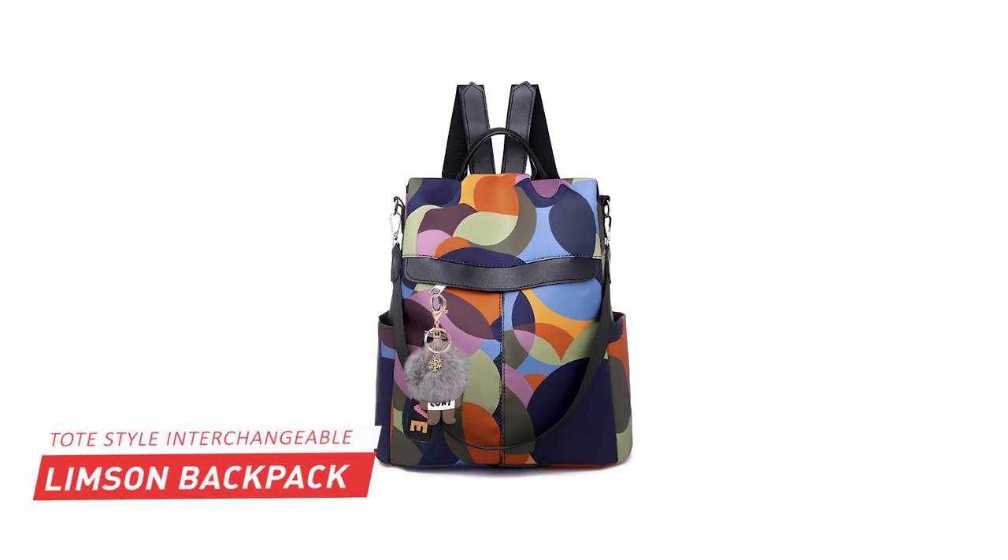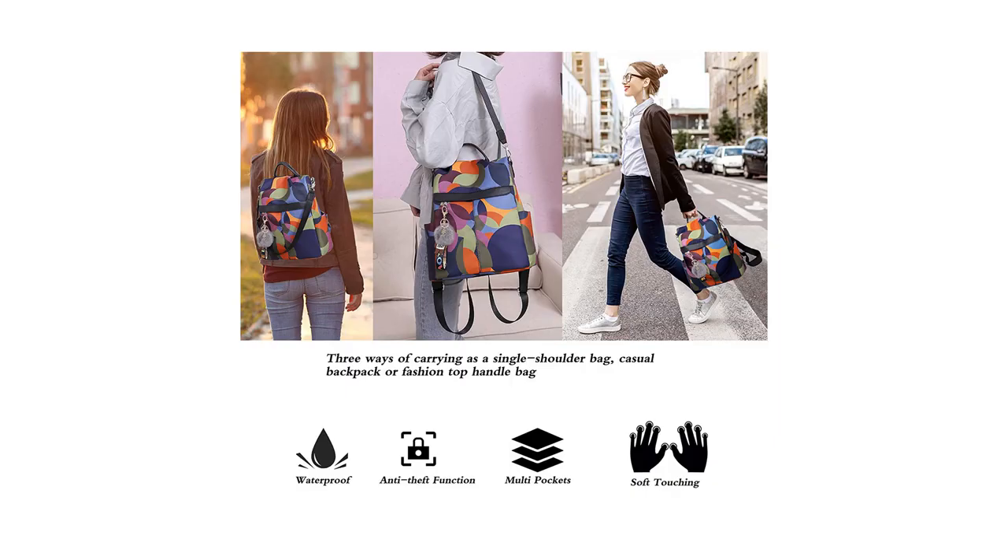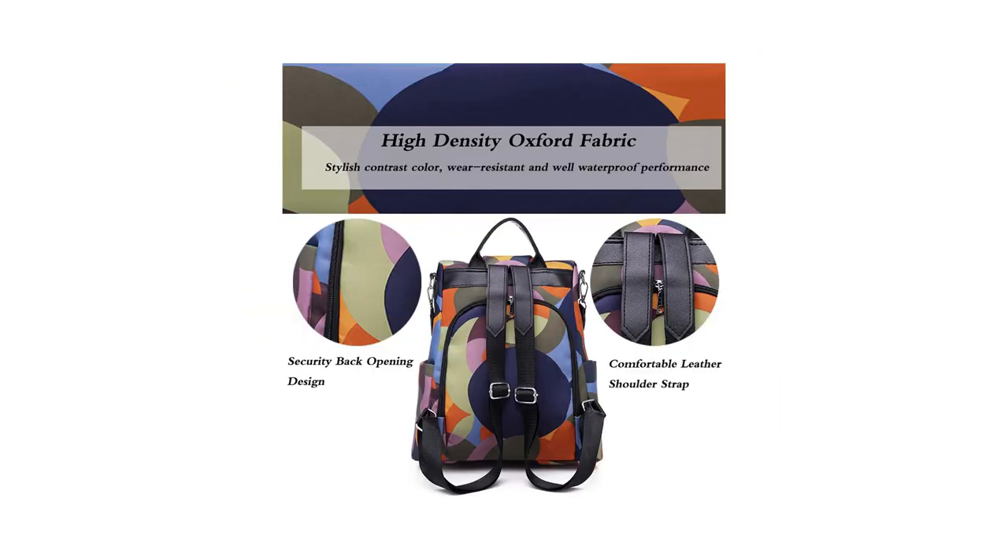And the last one on my list is another from LeMay Sun's Backpack for Girls. This stylish college backpack is specially designed for girls or women. Made from superior high-density Oxford fabric and polyester lining, it is scratch-resistant, waterproof, and easy to clean.